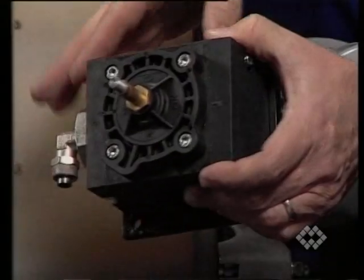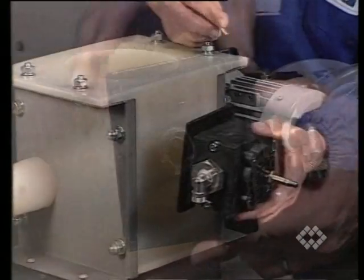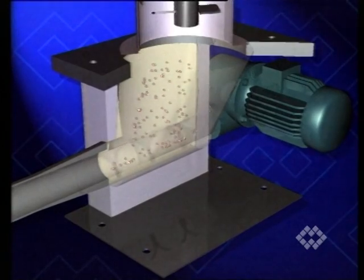Pneumatic activator: supplies air through the feeder cavities to ensure free movement of the walls and therefore unimpeded product flow. The airflow can be controlled by a solenoid valve or a pneumatic pulse.